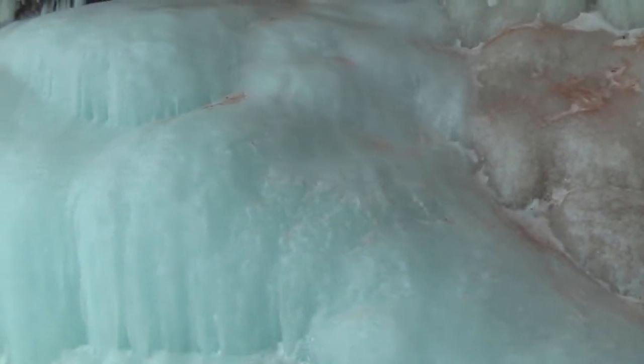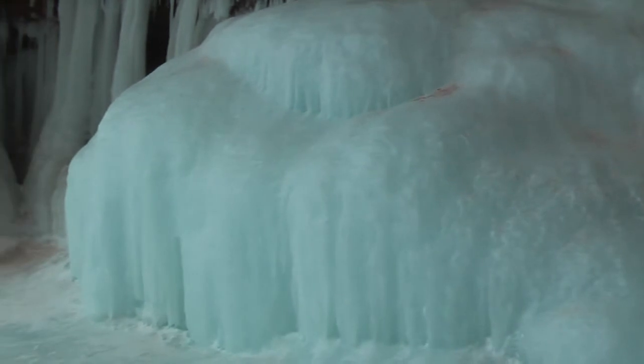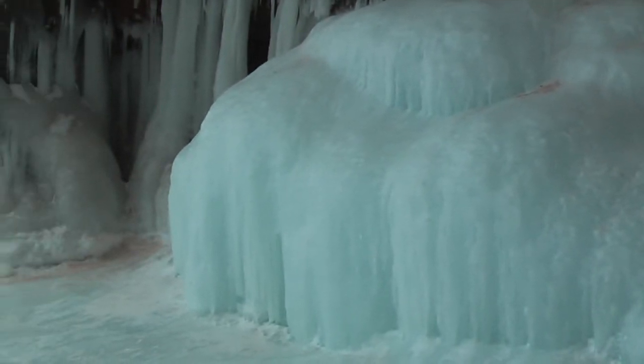As we progressed on our adventure, we found ice that was blue and green, and some almost appeared to glow.